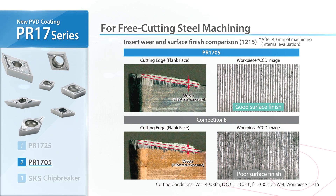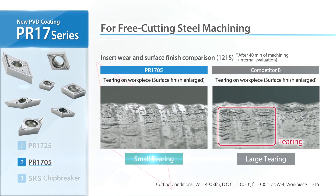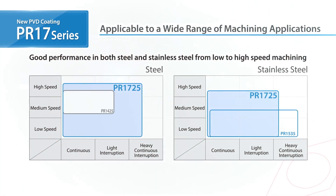As you can see, Kyocera achieved excellent cutting edge condition and a great surface finish. You can clearly see the difference, with tearing visible in the competitor's finish.